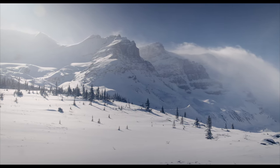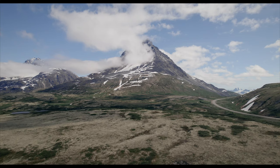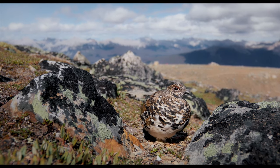At the tops of the mountains lives this elusive chicken-like bird called the ptarmigan that changes its feathers to blend in with its surroundings throughout the seasons. In the summertime they're brown to blend in with the rocks, and in the winter they're pure white to blend in with the snow.